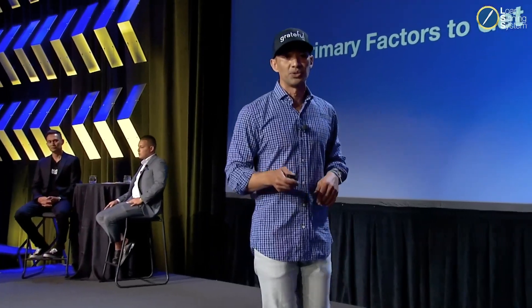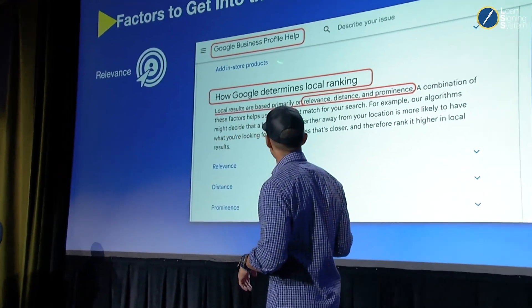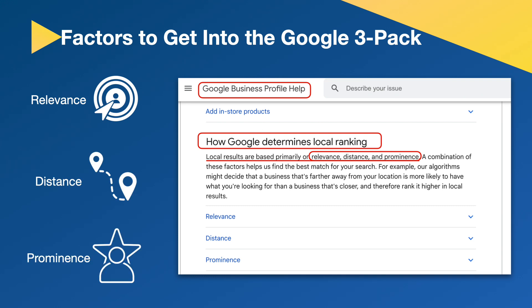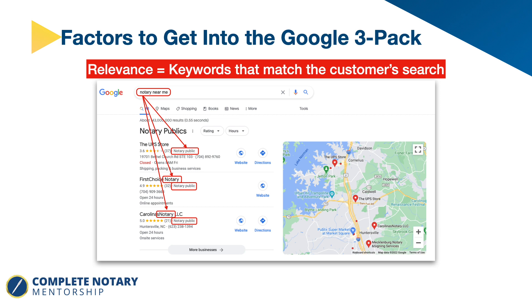What are the primary factors to get into the Google 3-pack? Google says local results are based primarily on relevance, distance, and prominence. Relevance means keywords — if you Google 'notary near me,' Google wants to know your business is relevant. They look at your business category, like 'notary public,' and the word 'notary' inside your business name. Distance is proximity to the prospective customer. Prominence has two primary factors: reviews and online presence.